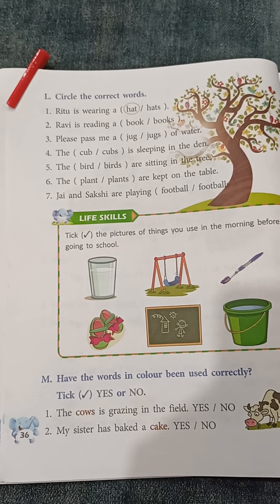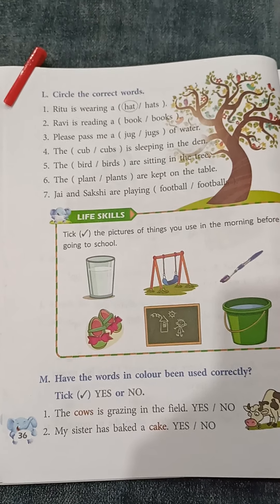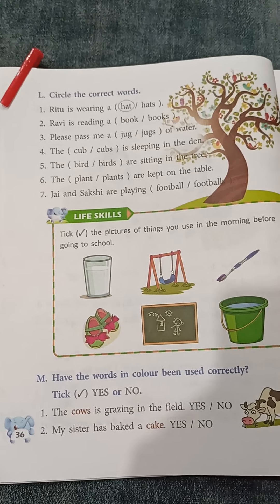Number 3: Please pass me a... Again 'a' is in here. The answer will be jug of water.